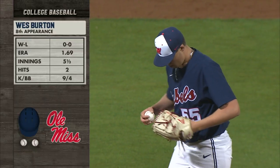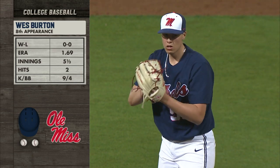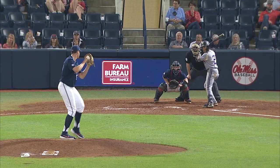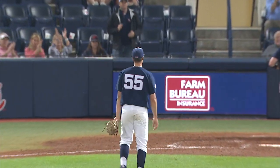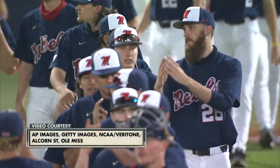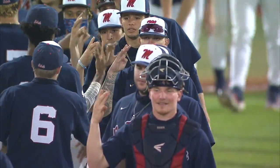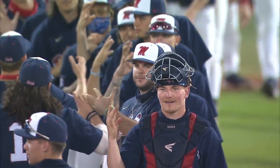Big dude on the mound for the Rebels in West Burton, making his eighth appearance of the year — nine strikeouts, four walks for Burton. Three strikeouts in the ninth inning for West Burton. Drew McDaniel, the starter, goes to 5-0 on the year with his four innings of work, had four strikeouts. Rebels improved to 23-6 on the year.